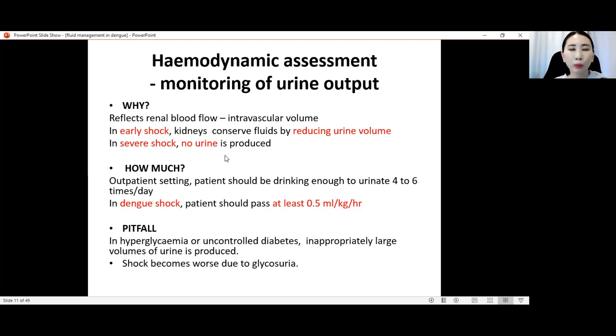When we give fluid, it is important to monitor urine output. It reflects renal blood flow and hence reflects the intravascular volume. In early shock, kidneys conserve fluid by reducing urine volume, and in severe shock there is no urine produced — an anuric stage. Monitoring urine output is important to know whether we are giving enough fluid and whether the intravascular volume is adequate.